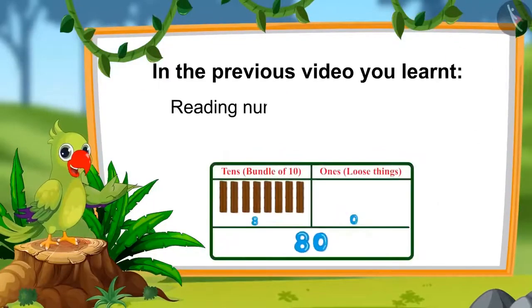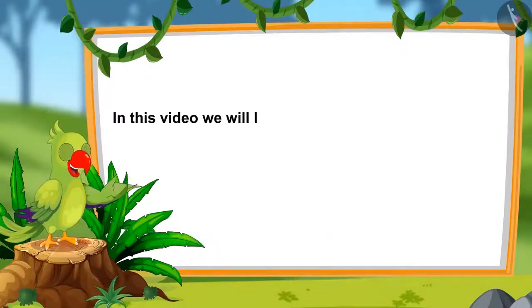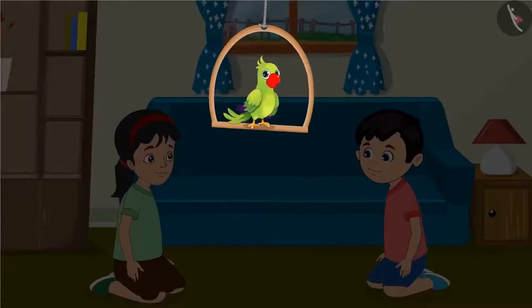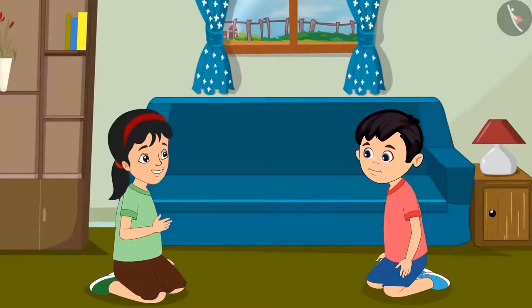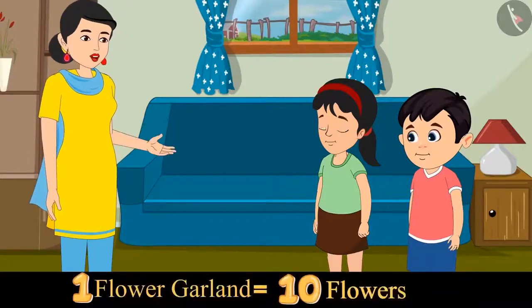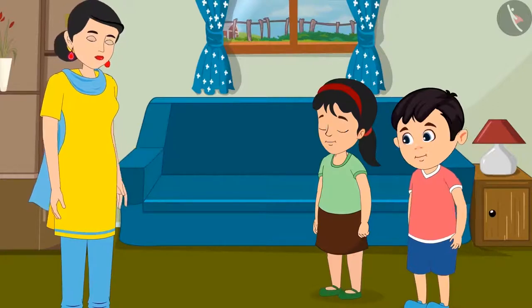You learnt about numbers from 71 to 80 and reading them in terms of 1s and 10s. In this video, we will learn about numbers from 81 to 90. Today, Pinky and Chotu will make white flower garlands for their mother. Pinky, how many flowers will we need for the garlands? I don't know Chotu, let's ask mother. Mother, we need to make many garlands — how many flowers would we need? Chotu, Pinky, you could use 10 flowers for one garland.